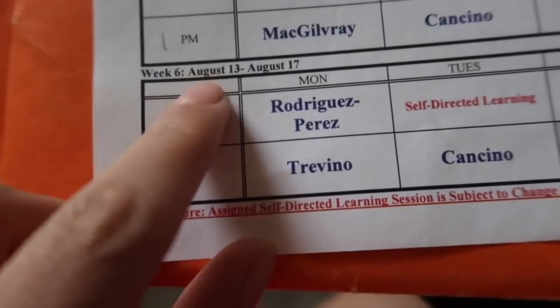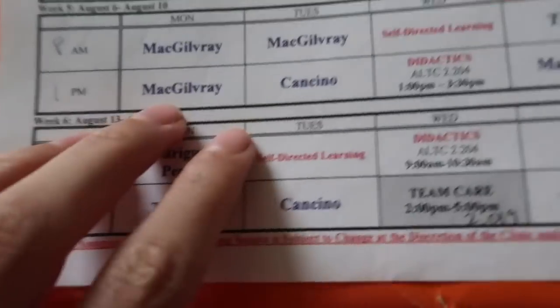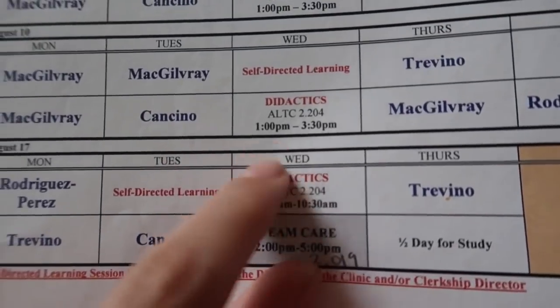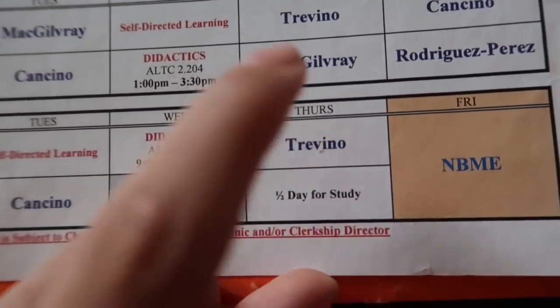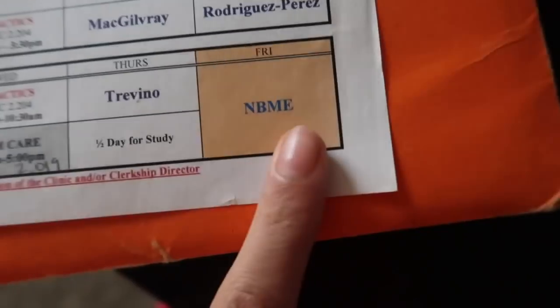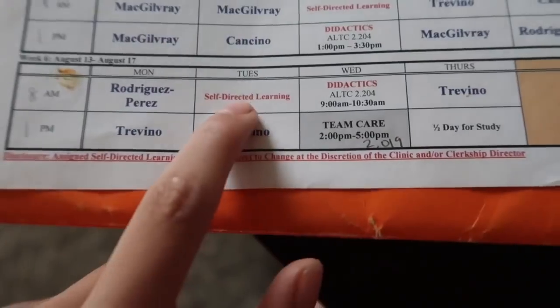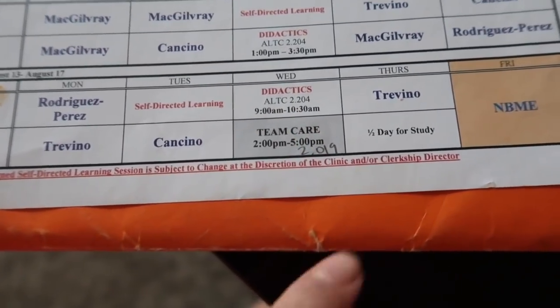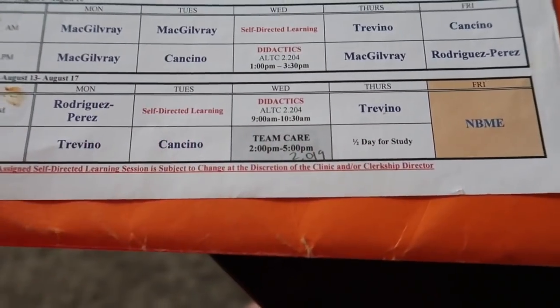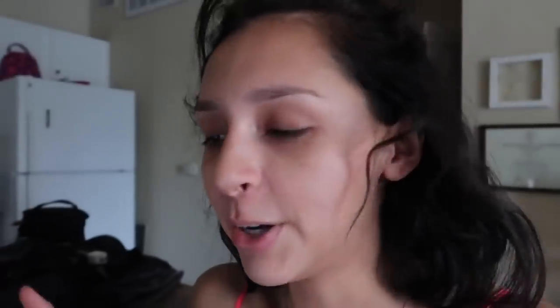This is my schedule for the rest of the week. It's Sunday, but tomorrow I have clinic all day. Tuesday I have a half day off and a half day at clinic. Wednesday I have a whole bunch of schoolwork. Thursday, half a clinic and then a half day off. And then Friday is the NBME family medicine shelf exam. So I actually have a lot of free time this week to get really prepared. Without further ado, let's go ahead and get studying.